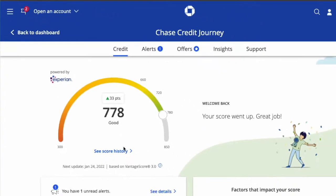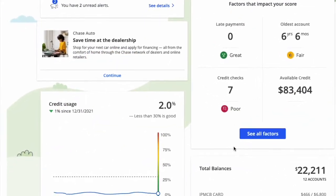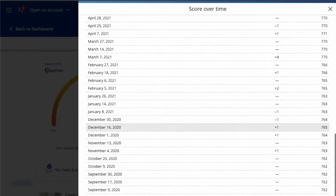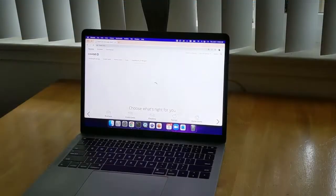Chase Credit Journey is a great tool to keep track of your credit score and other factors. The amount of information it provides is very impressive. Let's take a look.